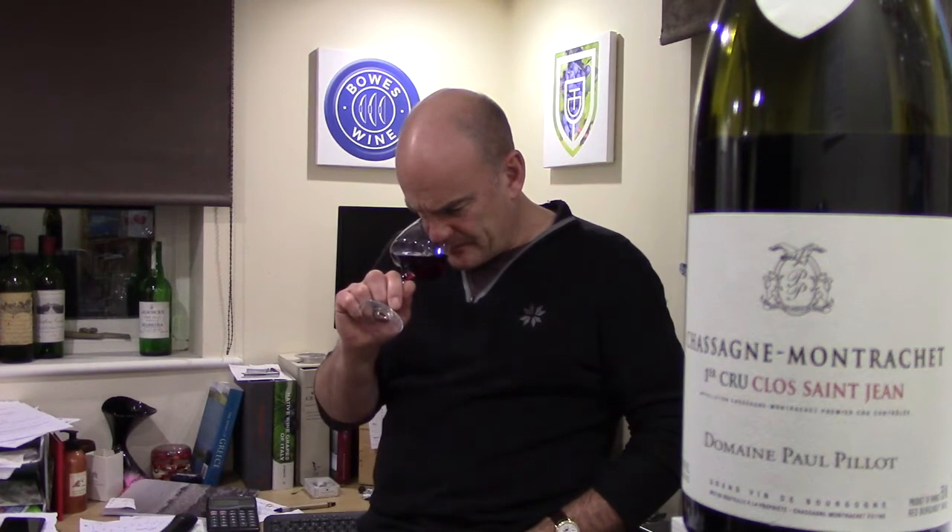It's made by Domaine Paul Piot. So let's have a look at it — it's a wine I like a lot, and we've offered several vintages of this wine. I like Red Chassagne, and in fact I've just bought some Red Puligny-Montrachet to offer, which is even rarer, and an absolutely perfect wine to put in a blind tasting.